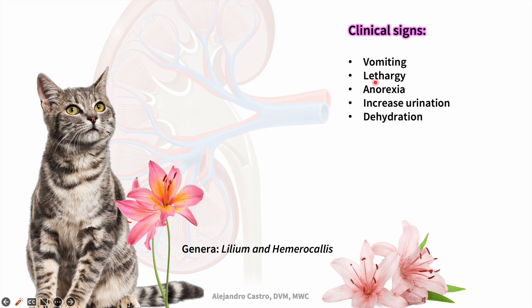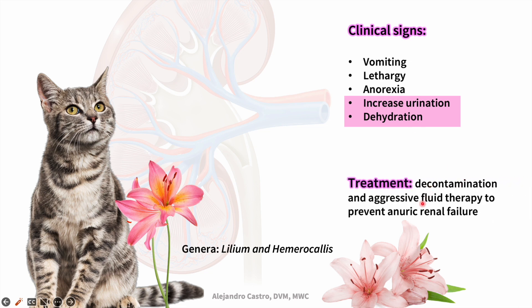It's been suggested that the renal tubular epithelium is the target for toxicity. Renal failure will develop approximately 24 to 72 hours after ingestion of any part of the plant. We will see increased urination and dehydration with polyuric renal failure.